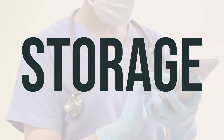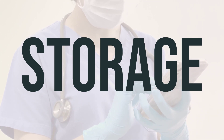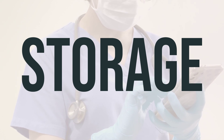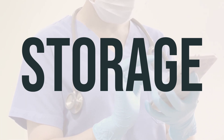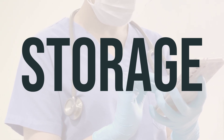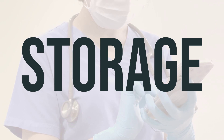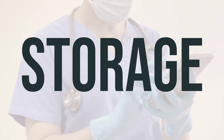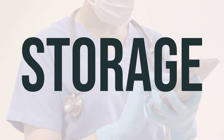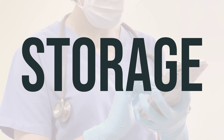When it comes to storing Cystagon, make sure to keep it at room temperature and away from light and moisture. It's also important to avoid storing it in the bathroom and to keep it out of reach of children and pets. Remember not to flush Cystagon down the toilet or pour it into a drain unless specifically instructed to do so. When Cystagon is expired or no longer needed, be sure to properly discard it. You can consult your pharmacist or local waste disposal company for the best way to do so.